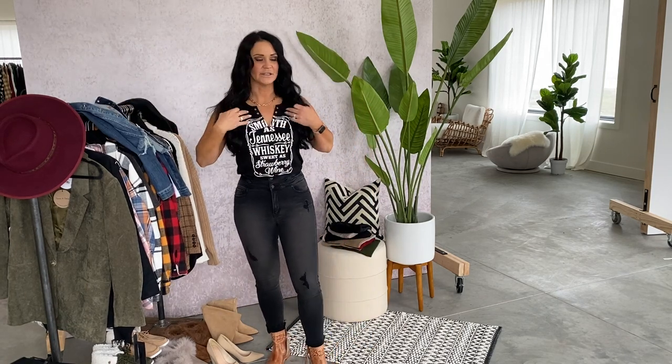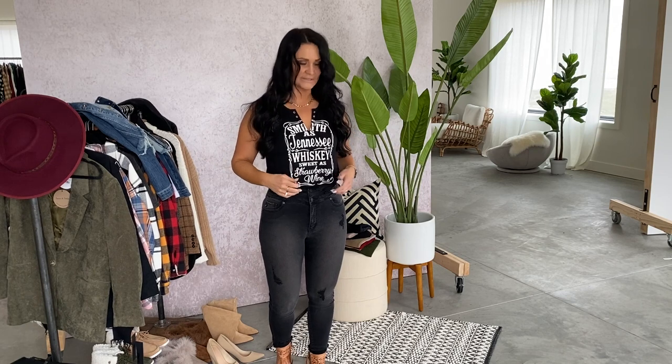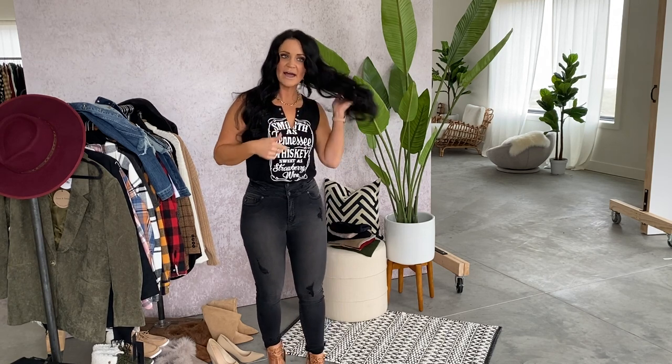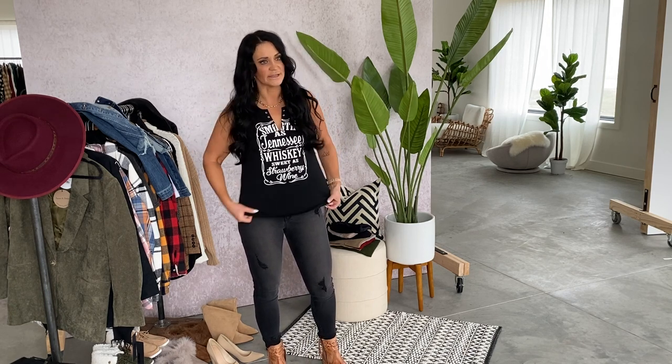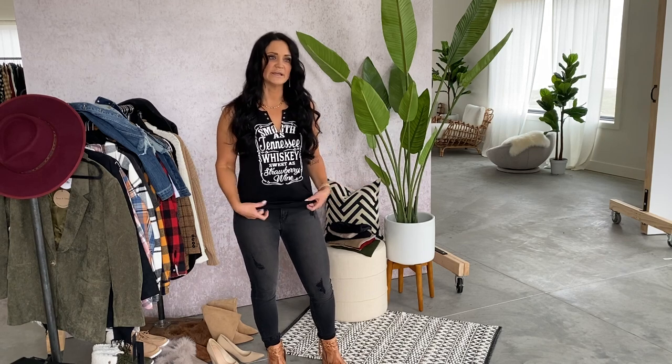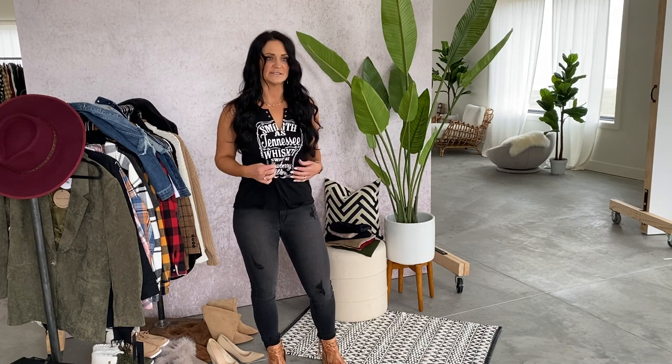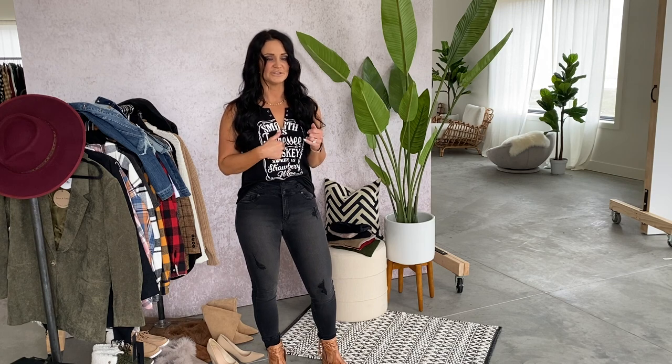This tank is so stinking cute — it's the Tennessee Whiskey Graphic Tank Top. It has cut-off sleeves, so it's a nice thick strap top, with a V-cut out and little silver rivets. I have on the size small — this is coming small up to 2XL. Let me untuck it so you can see the length. Pretty traditional length on the body, with a little bit of a curved hemline. It's super stretchy and has some nice flow to it. Small to 2XL — recommend your typical size.